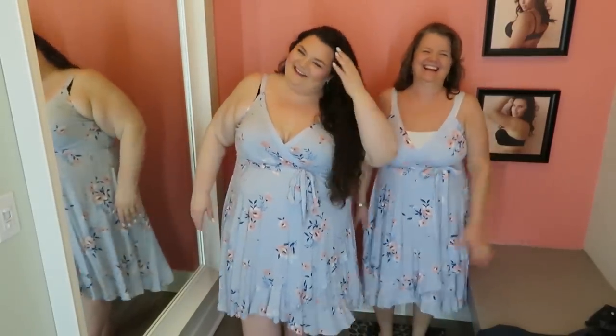Hi, welcome back to my channel. Me and my boobs are here to show you this dress. Hey everyone, it's Shannon Grace. Welcome back to my channel, or if you're new, hi, what's up? My name is Shannon. Welcome to my channel.